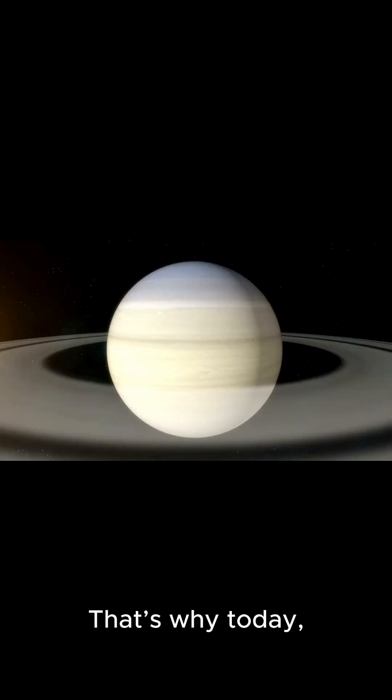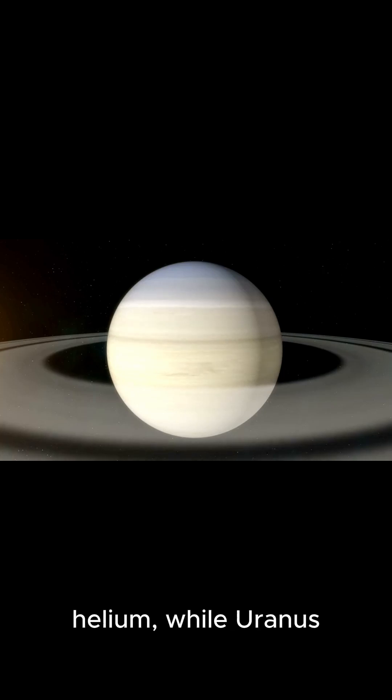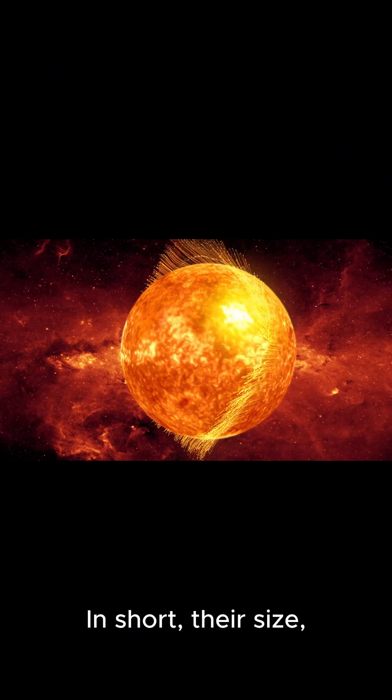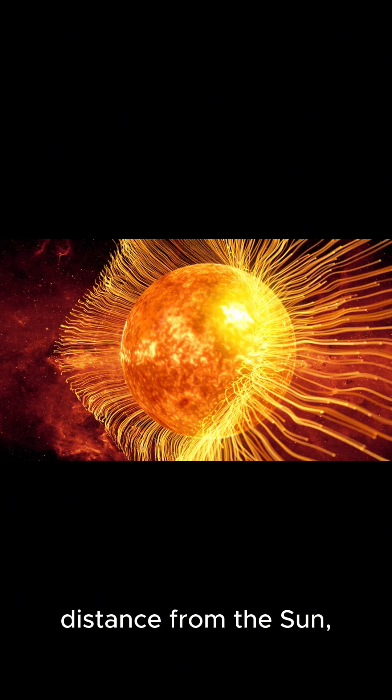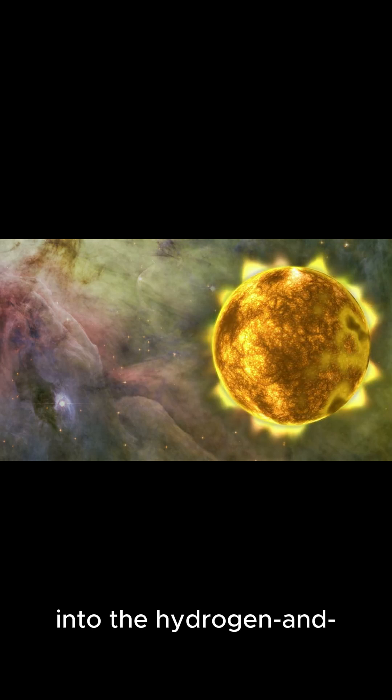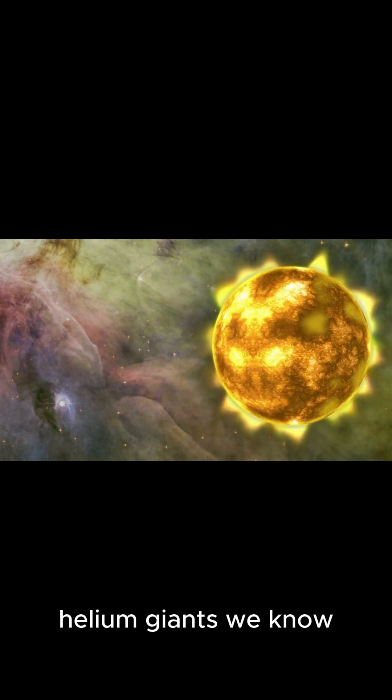That's why today more than 90% of Jupiter and Saturn is hydrogen and helium, while Uranus and Neptune also contain these elements, but mix them with water, methane, and ammonia. In short, their size, distance from the Sun, and early access to the most abundant materials shaped them into the hydrogen and helium giants we know today.